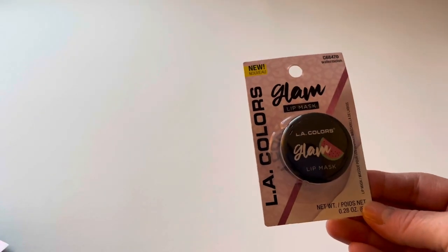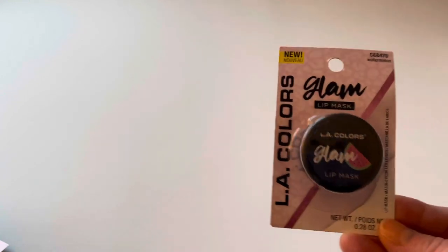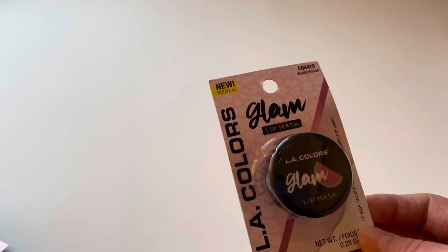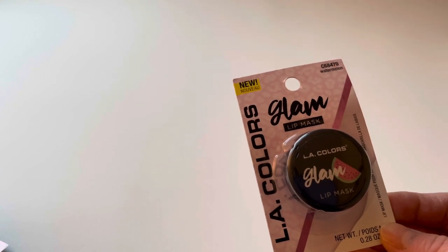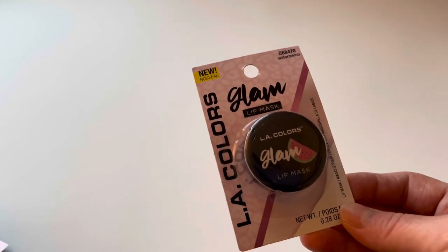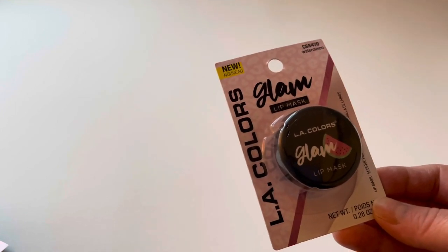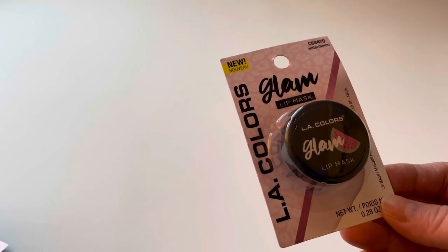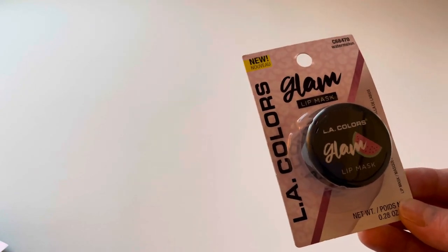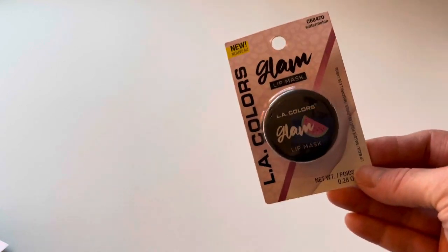The last makeup item I picked up is this LA Colors Glam Lip Mask in watermelon. I'm a little skeptical on lip masks — I like them to actually exfoliate my lips or at least keep them moisturized, not just act like a lip gloss. I like an overnight mask where you put it on before you go to sleep and wake up with nice plump, moisturized lips. I thought I'd give this a try and see how it works.